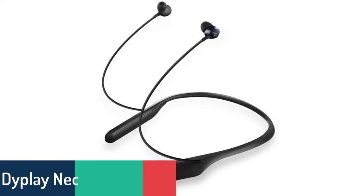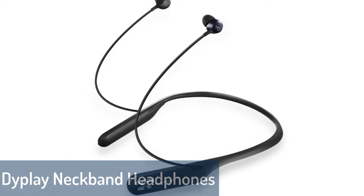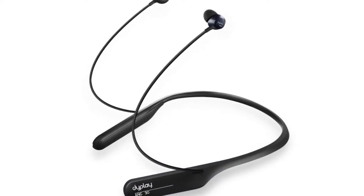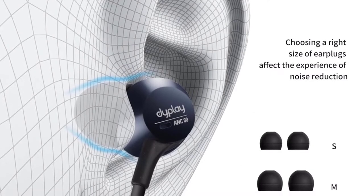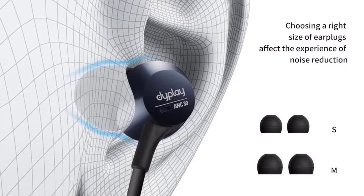Number 5: Diplay Neckband Headphones. Diplay Neckband ANC30 wireless Bluetooth headphones are designed with a comfortable neckband and offer an alternative to bulky over-the-ear models by combining active noise cancelling and Bluetooth audio. Get rid of the distractions of your daily life and enjoy your music freely.